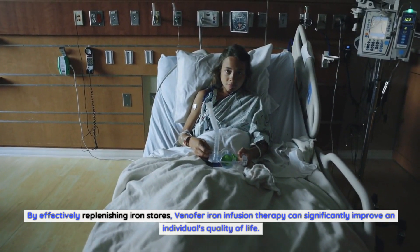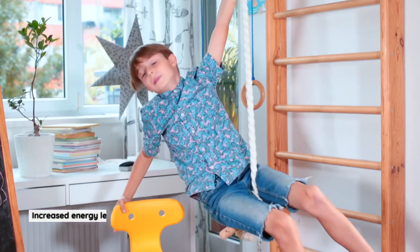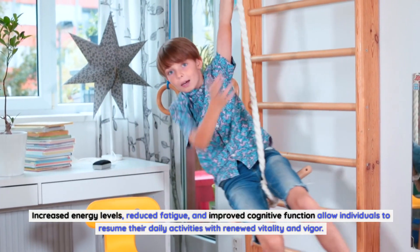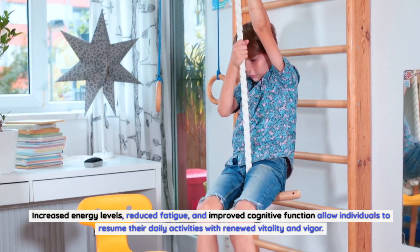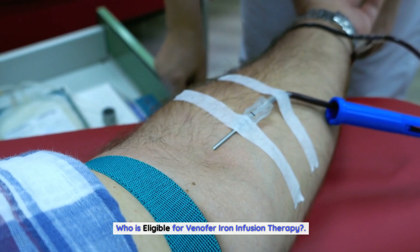Improved quality of life: By effectively replenishing iron stores, Venifer iron infusion therapy can significantly improve an individual's quality of life. Increased energy levels, reduced fatigue, and improved cognitive function allow individuals to resume their daily activities with renewed vitality and vigor.